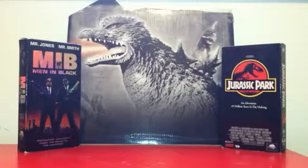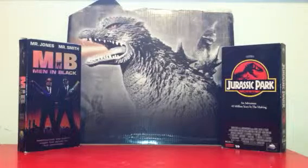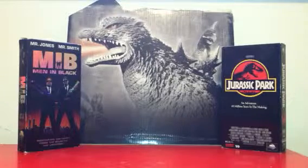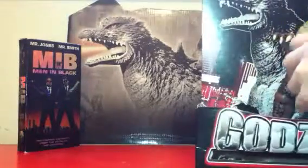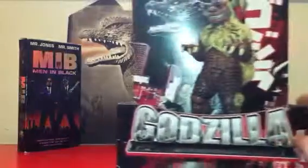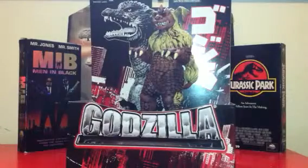Hey guys, today we're gonna be looking at one of my all-time favorite Bandai creations. This one is amazing and I'm sure you guys are gonna like it too. Here we go — the Bandai creation King Caesar!